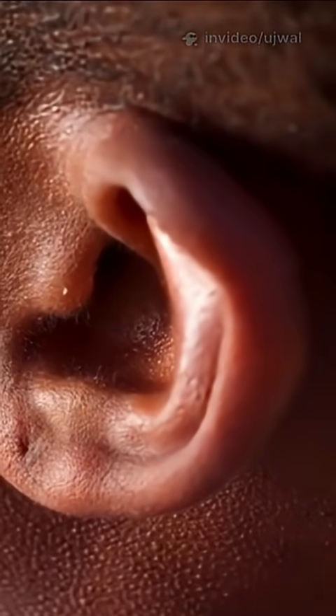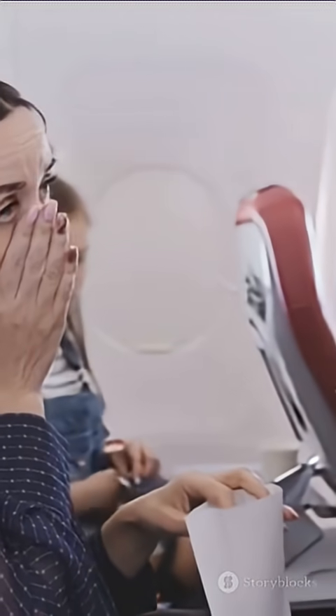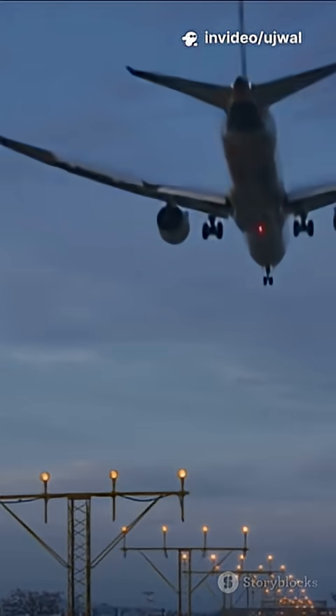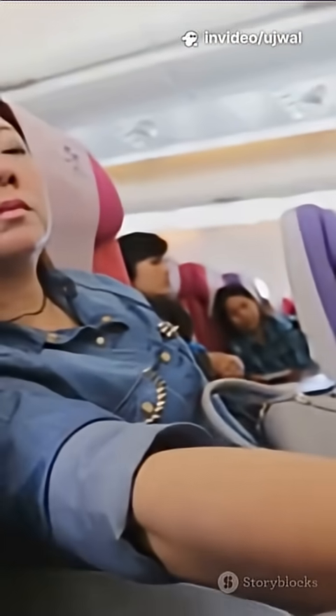Here's where your eustachian tube steps in. It opens up, letting air escape, and equalizes the pressure. That's the pop. During landing, the opposite happens — the outside pressure goes up and you need to let air back in.